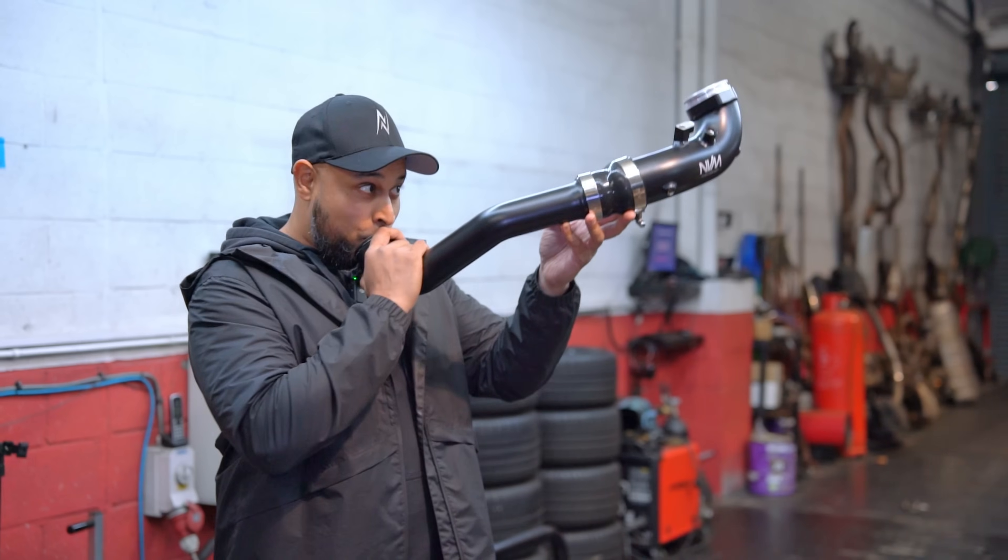Lo and behold, the E46 Touring is back. I would love a set of these on, mate. Brand new products in there. These cars are definitely a wolf in sheep's clothing when tuned.